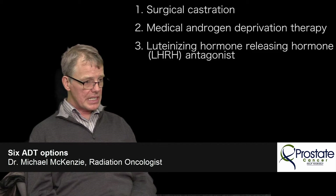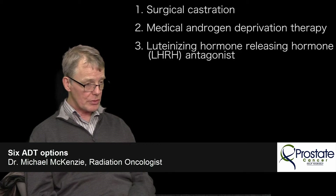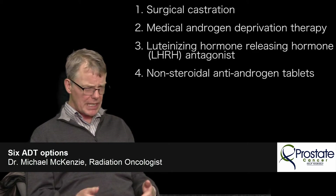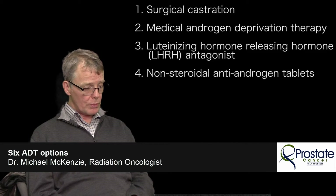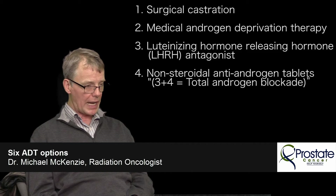Sometimes LHRH agonists are given in conjunction with a tablet, usually from a family of medicines called non-steroidal anti-androgens, which are testosterone blockers. The injection reduces the male hormone level, but a little remains, and the tablet blocks the effect that low remaining testosterone might have on cancer cells. Most often we use the tablet at the beginning — at least for the first four weeks around the first injection. When the tablets are continued ongoing alongside the injections, that is known as total androgen blockade.